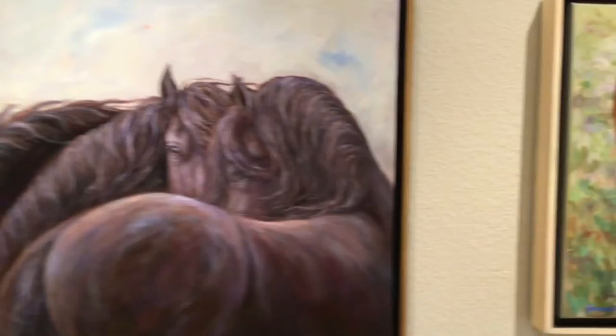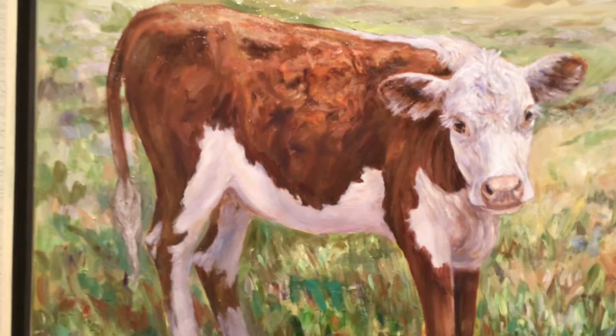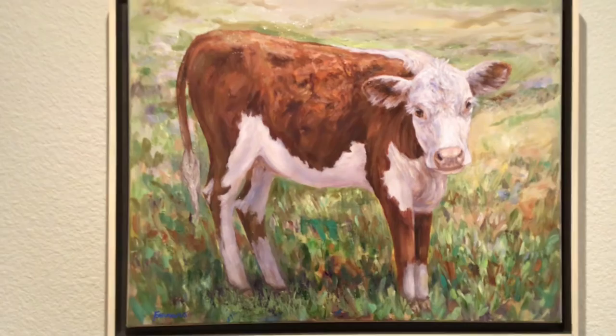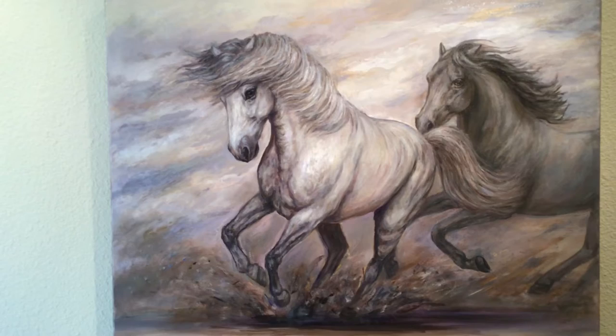And this darling calf — I actually photographed several calves last summer and painted this painting from the images that I had. It's a bald-faced calf and he lives in Watsonville. Sharing Secrets is size 20 by 24 and is an oil painting. And Leading the Way, also an oil painting, is size 22 by 28.